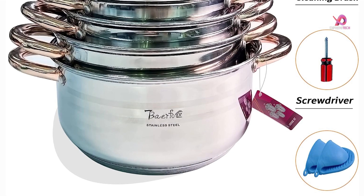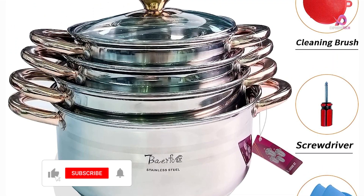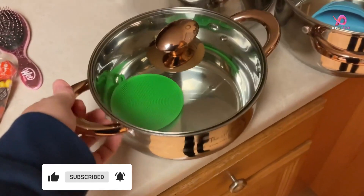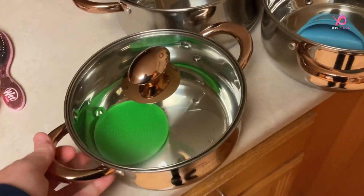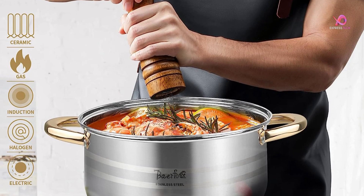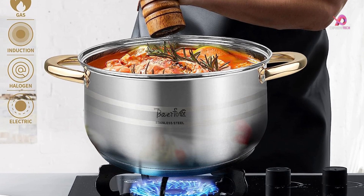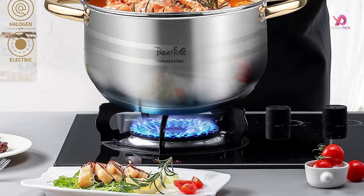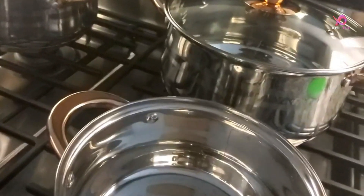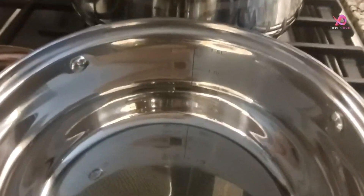These ultimate oven-safe pans are built to last. Regarding non-toxic cookware, look no further than these silver and gold non-stick pots. These products are made from superior materials that contain no harmful chemicals such as PFOS, PFOA, lead, or cadmium, so you can enjoy healthy and worry-free cooking without any toxic fumes spoiling your appetite.